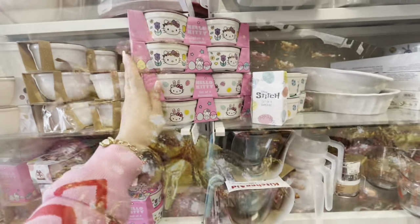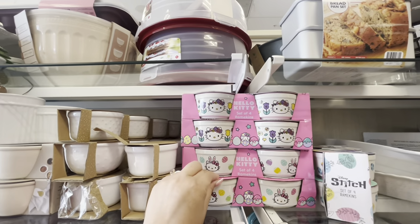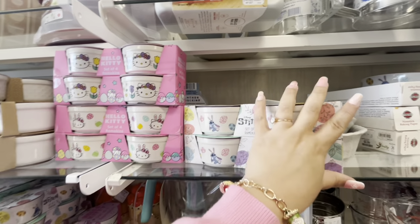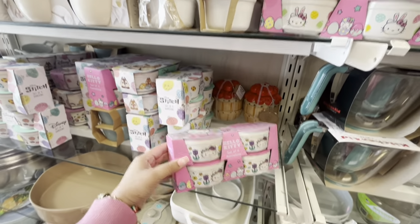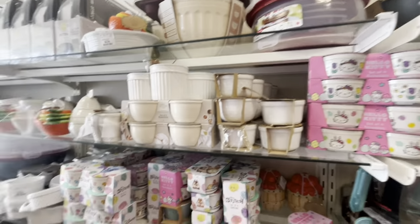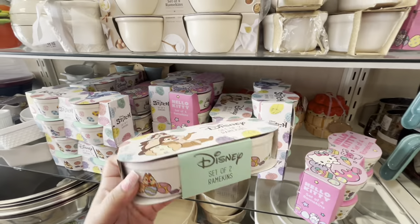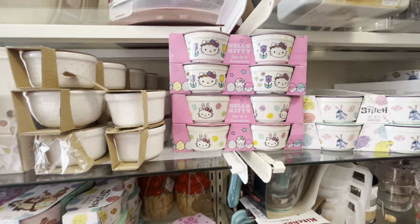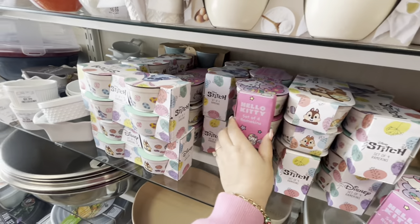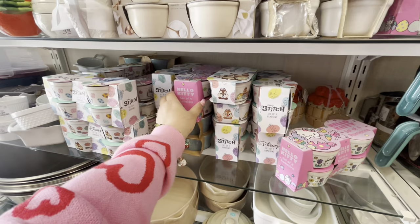Over in the bakeware section — oh my gosh, I found the Hello Kitty Easter ramekins! And a different Stitch one — these are so hard to find! This Home Goods has so much right now. They also have Chip and Dale again. Hello Kitty has the spring and Easter versions — so many in there!